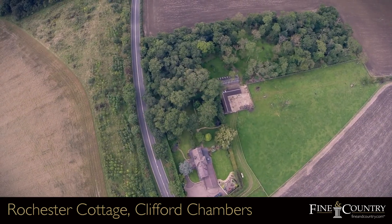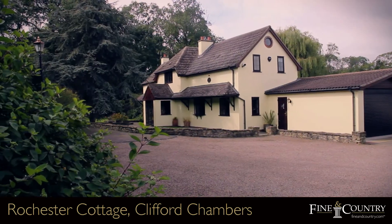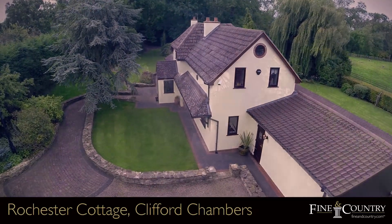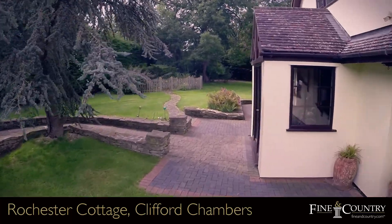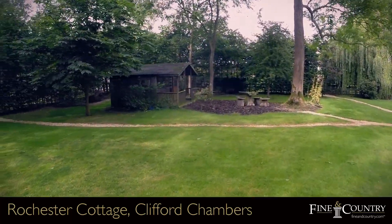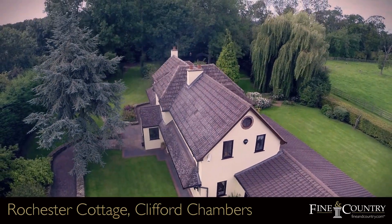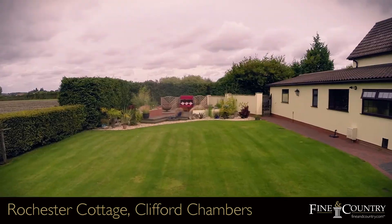The front garden is gated and enclosed with mature hedgerows. The professionally landscaped gardens that extend to the side and rear of the property are split-level, enclosed with herbaceous borders and trees. The two summer houses both have power and lighting.